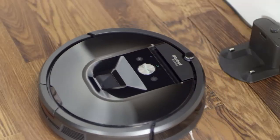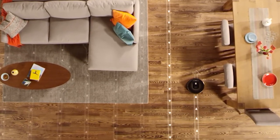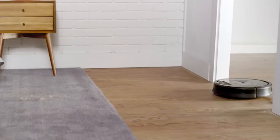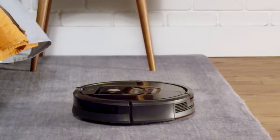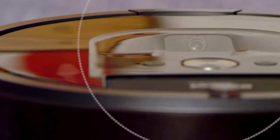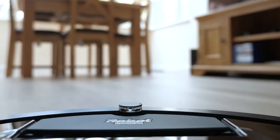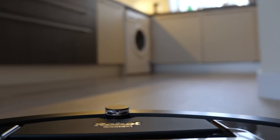Regardless of whether you're in a little flat or a grand mansion, Roombas are the ideal companions for you. They can perform autonomous cleaning thanks to AI technologies, sensors, and algorithms. The ability of these Roombas to identify obstacles allows them to modify their cleaning courses and patterns accordingly. These devices have powerful suction and spinning brushes that can pick up any kind of dust, debris, and grime.